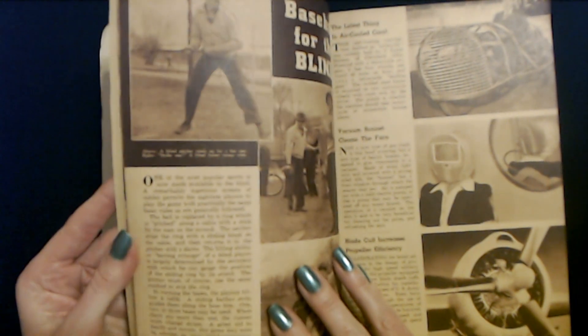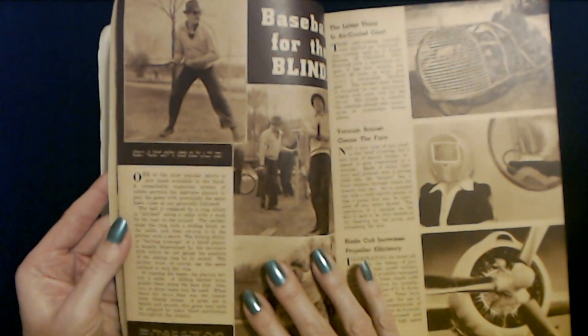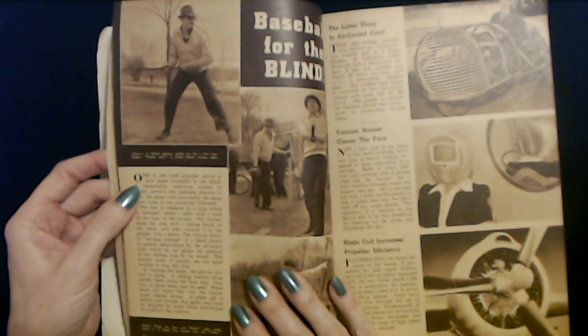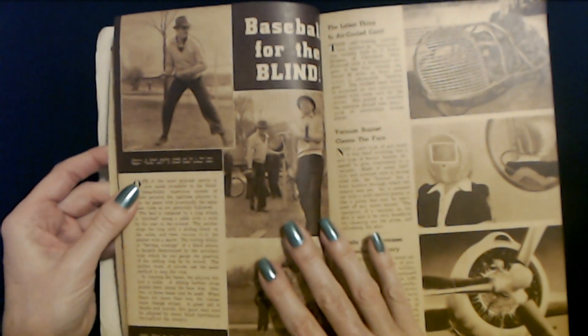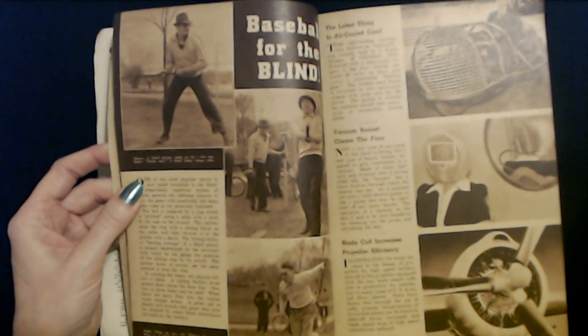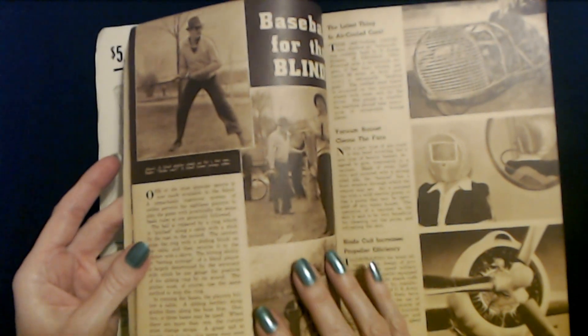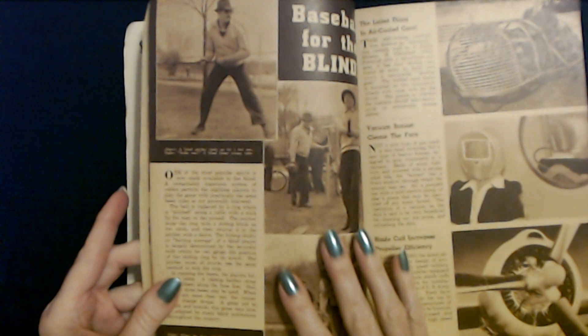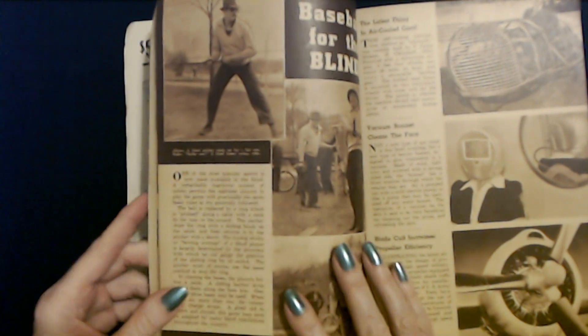I may have to get a little closer to it to read it. Whenever I get my pupils dilated, they stay that way for hours — it's so annoying. I do have to get a new prescription; my vision has gotten slightly worse. But other than that, my eyes are fine. The doctor said it's okay — you're just getting older. It's nothing weird.